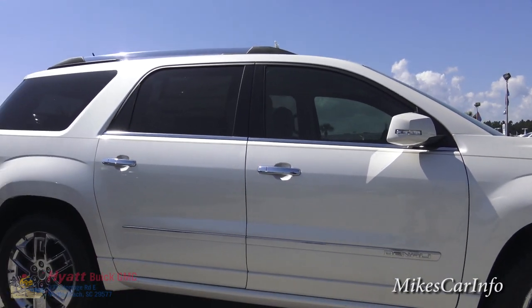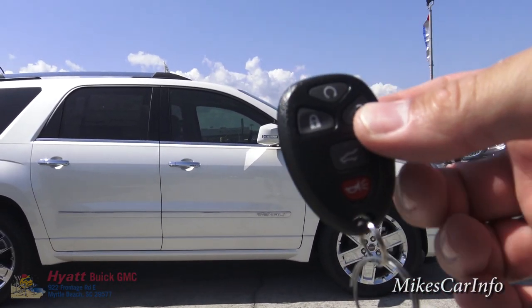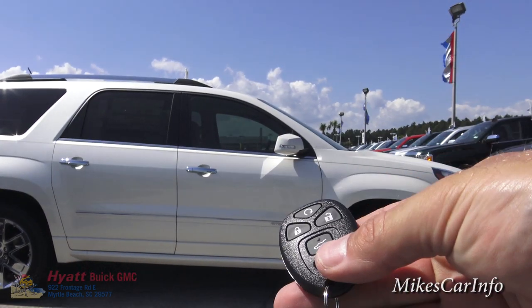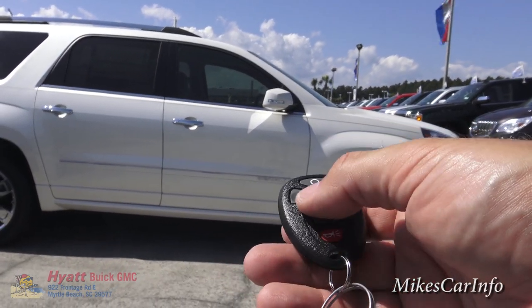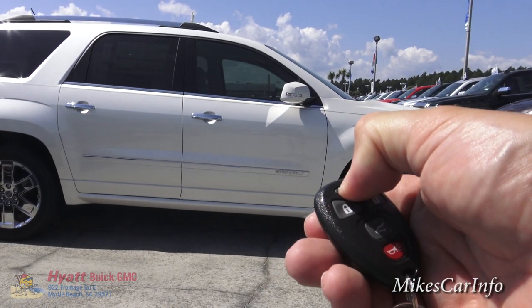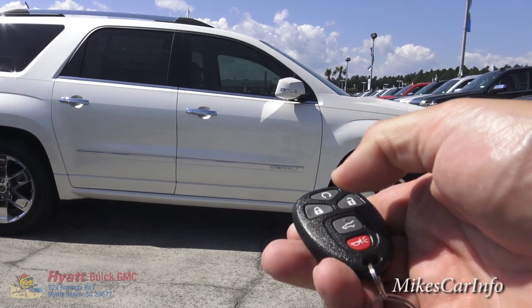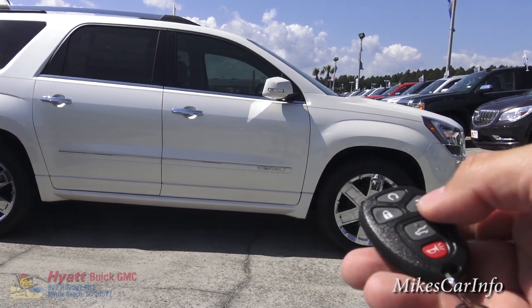One of the features this vehicle has is remote start. The key fob has the ability to open up the liftgate in the back, lock and unlock the doors. To activate remote start, make sure the doors are locked by pushing the lock button, then immediately push and hold the remote start button to start the vehicle.